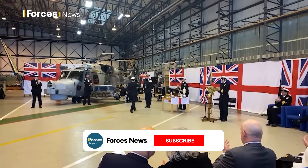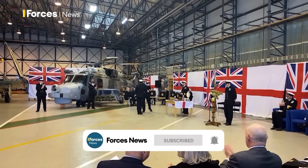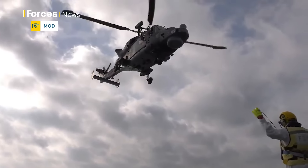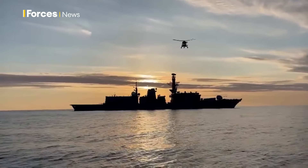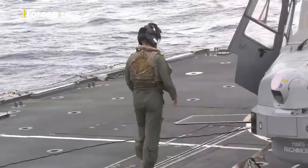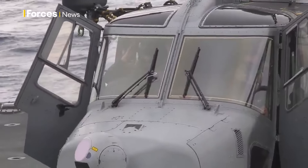815 is the frontline squadron for the Wildcat HMA2 attack helicopter. We have two squadrons: 825, which provides training for all new aircrew and engineers, and once they're trained they come to 815, where we have a variety of tasks. We use the aircraft for all operational-facing work, whether that's a small ship's flight based at sea, maritime counter-terrorism in the UK or UK dependent territories, or any other operational tasking the Navy requires.